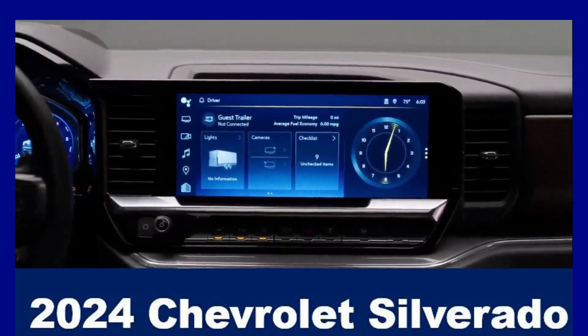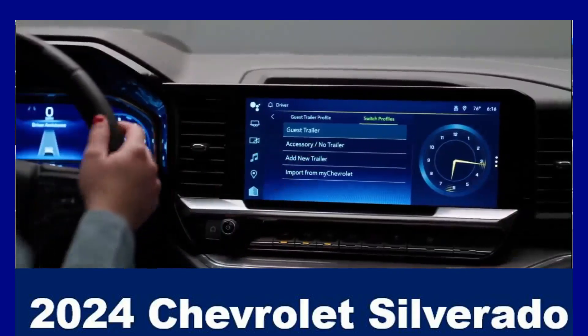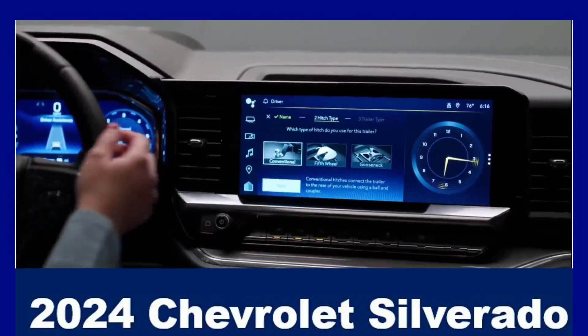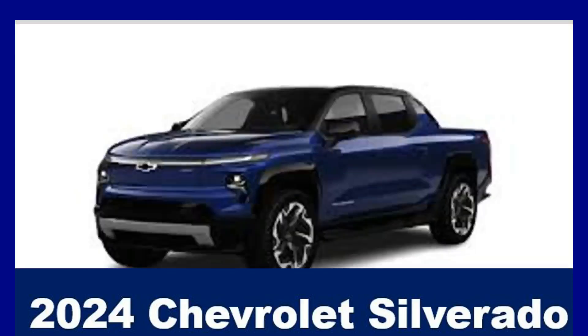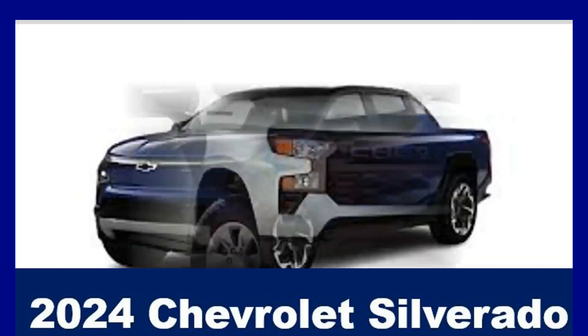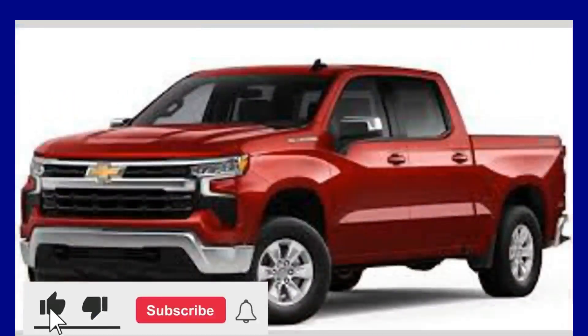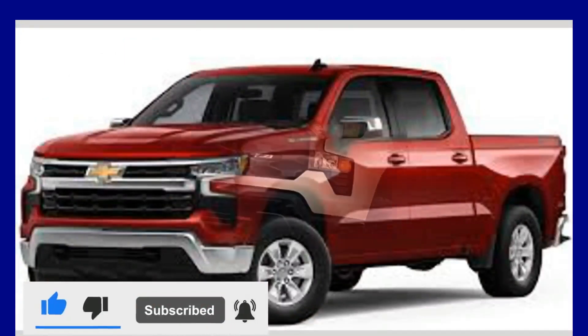The 2024 Chevrolet Silverado offers significant advancements in performance, technology, and capabilities, solidifying its position as a leader in the full-size truck market. Thank you for watching this video. If you like the video, please like it and leave a comment. If you are new to the channel, please click the subscribe button.